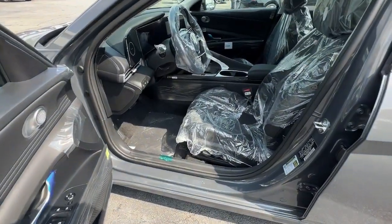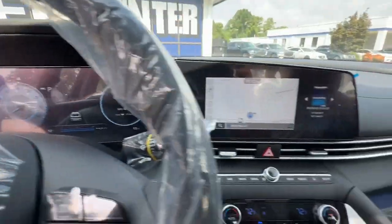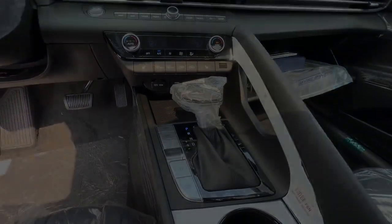Heated mirrors, satellite radio, backup camera, electronic stability control, power driver's seat. Be inspired to drive your best.